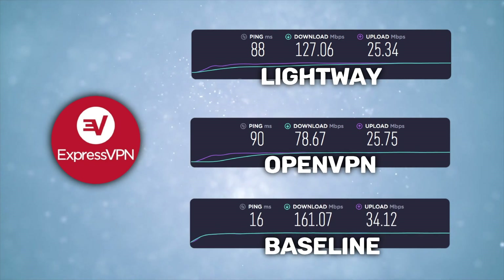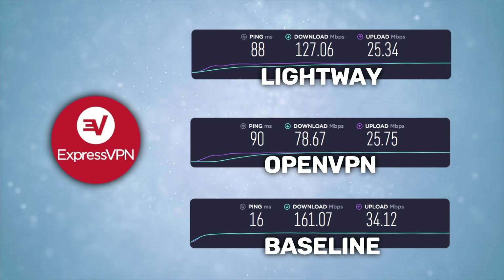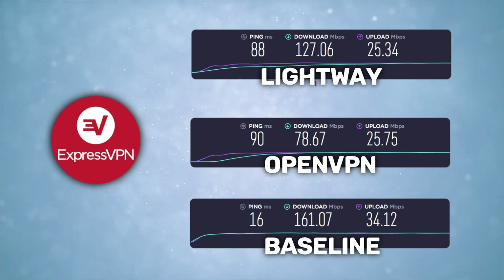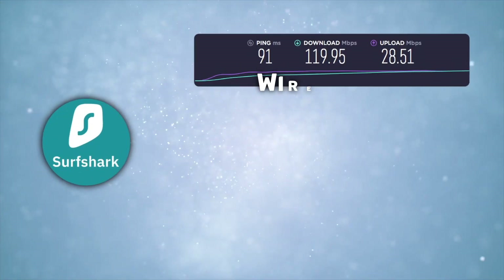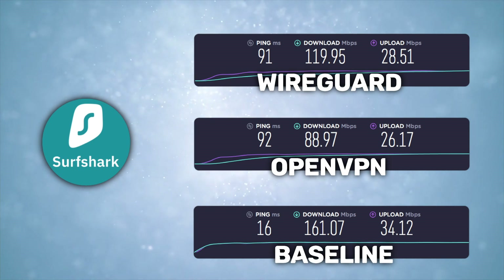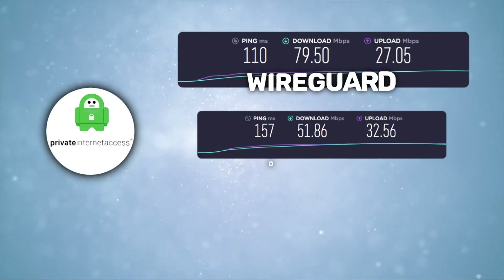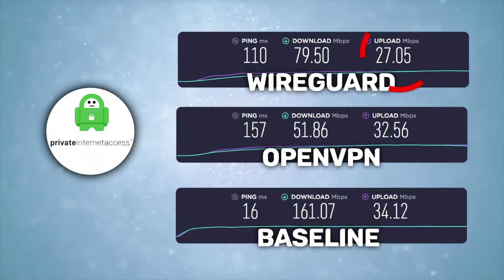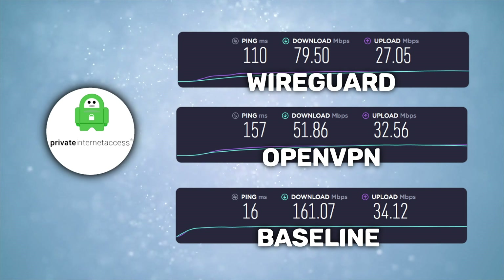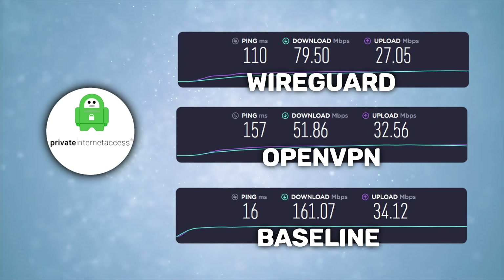A ping of 88ms is good, although probably not for high-level gaming. ExpressVPN on LightWay also had the second best download speeds. Surfshark on WireGuard is the all-rounder here — the ping is fine, the download speeds are fast enough for seamless use, and the upload speeds are a little faster than ExpressVPN and NordVPN. PIA is perfect for people who upload a lot: if you like to seed, stream, go on Facebook Live, or often upload large files for work, this may be your very best bet.